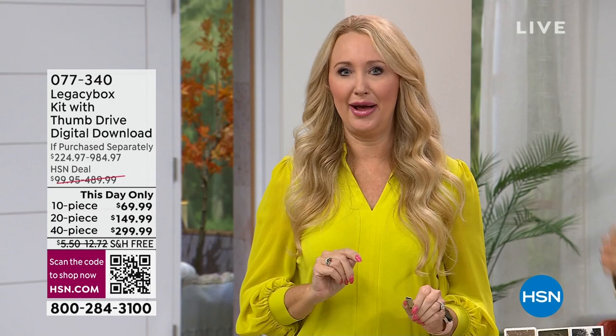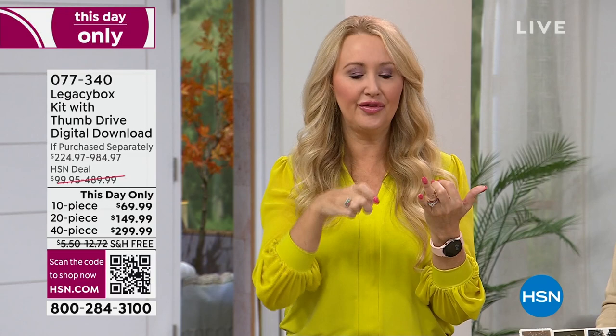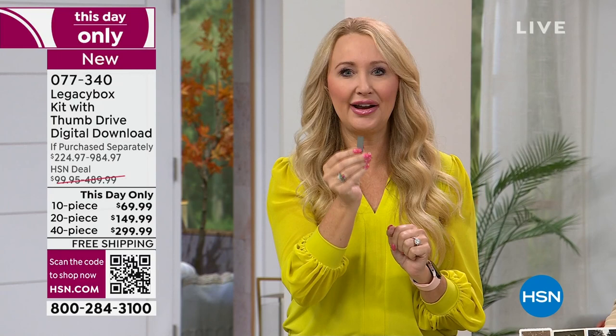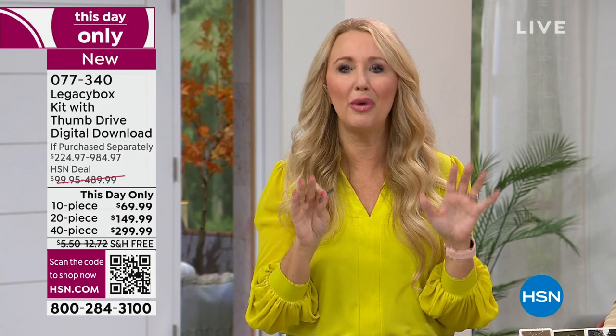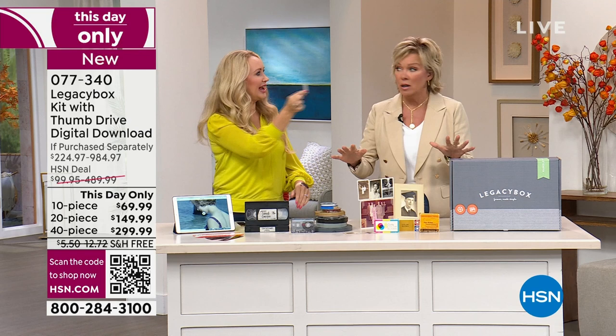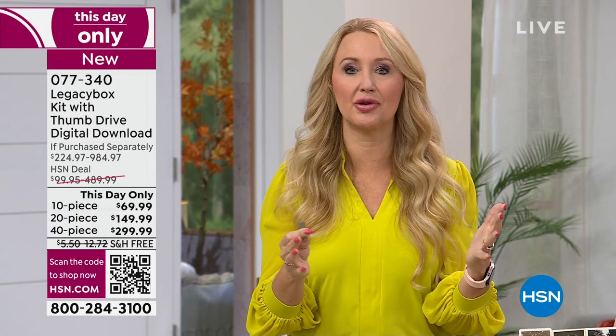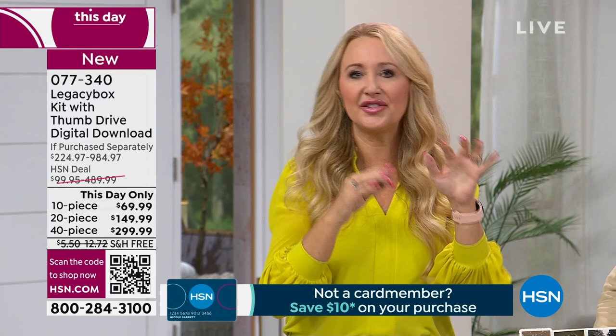If you want to get a USB drive, that costs a little bit more. If you want priority processing — which you as an HSN customer are getting — all your originals are returned within about four weeks and everything is digitized. In a month's time you can have this whole process behind you with this White Glove Concierge service. This could be a holiday gift for every family member. You can share — as soon as they finish, you can start sharing immediately.